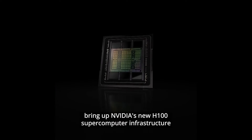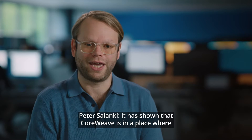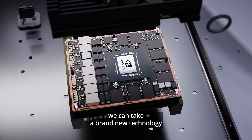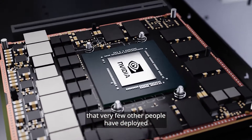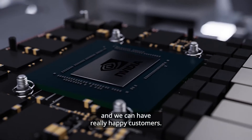We were one of the first cloud providers to bring up NVIDIA's new H100 supercomputer infrastructure in the cloud. It has shown that CoreWeave is in a place where we can take a brand new technology that very few others have deployed, make it work at scale, and have really happy customers.